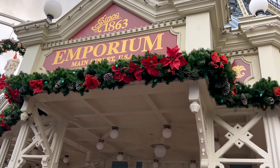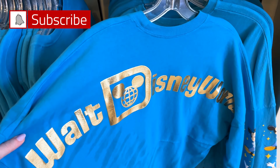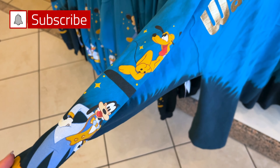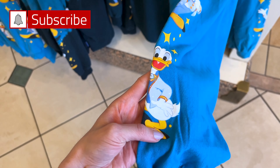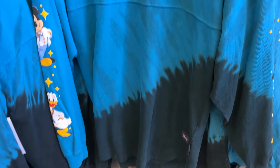We begin at the Emporium. We have the 50th Grand Finale merchandise — this is the spirit jersey. It says Walt Disney World in the back in gold metallic, and it has Goofy and Pluto on one sleeve, and Mickey and Donald Duck in their 50th outfits on the other sleeve.